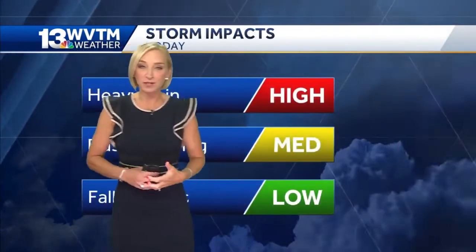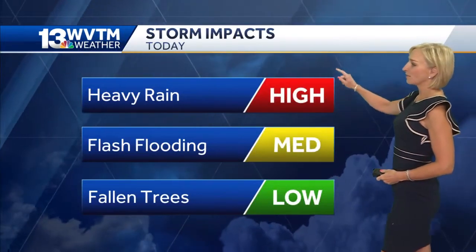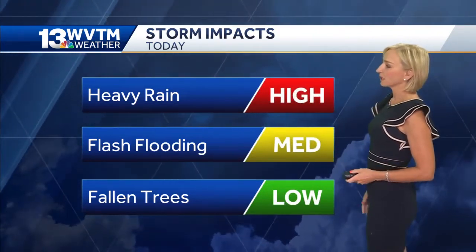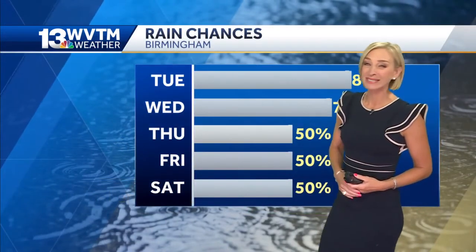Those areas that picked up 3 to 6 inches — the ground is already so saturated — the threat for flash flooding will be highest there. But we could see some localized flash flooding in other areas as well. Heavy rain storm impacts will be high today, medium threat for flash flooding, and the possibility that we could have a few smaller trees come down because the ground is so wet.